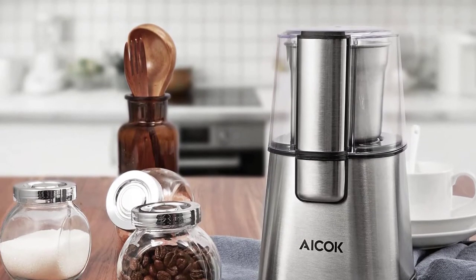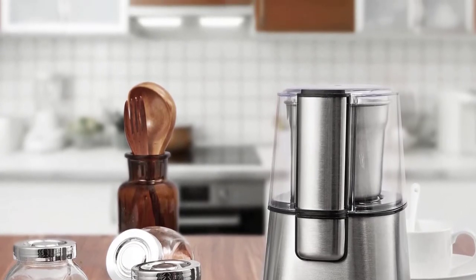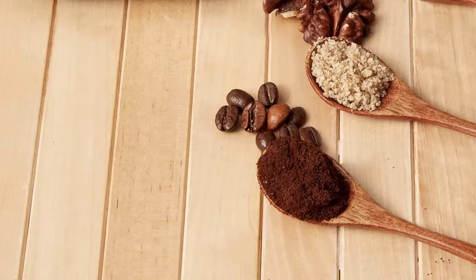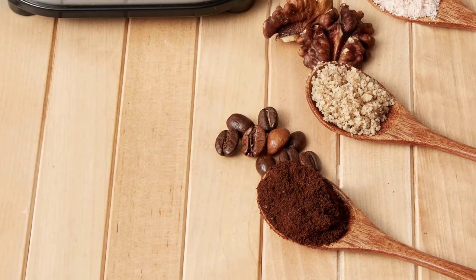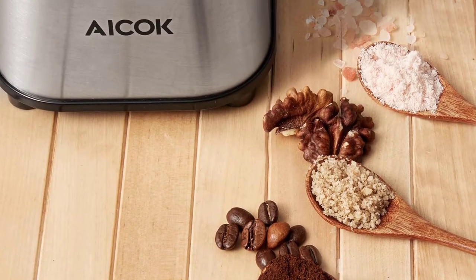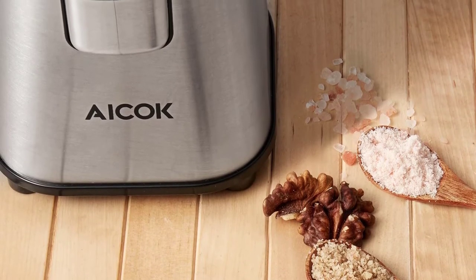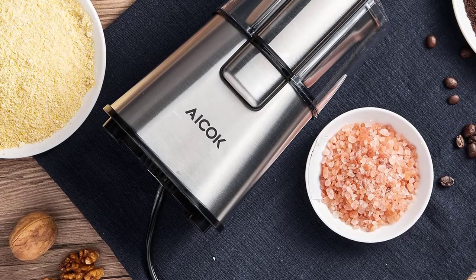This one is not just a spice grinder but also effective as a coffee grinder. The capacity is 2.5 ounces, which is quite decent. The construction is done with 304 stainless steel material from inside out. The durability and robustness are amazing — in just 10 seconds you can expect perfectly ground spices or coffee.